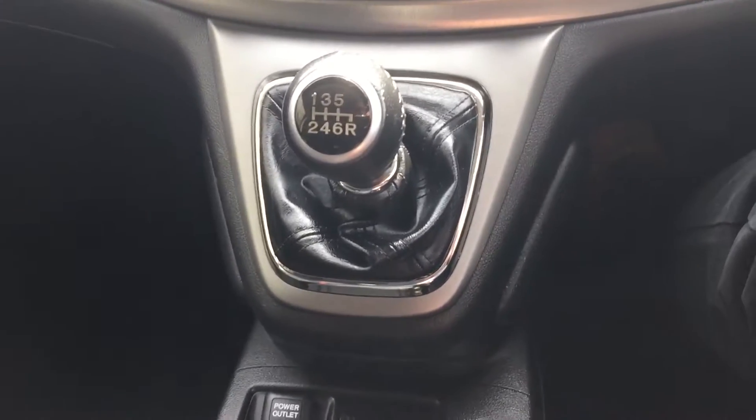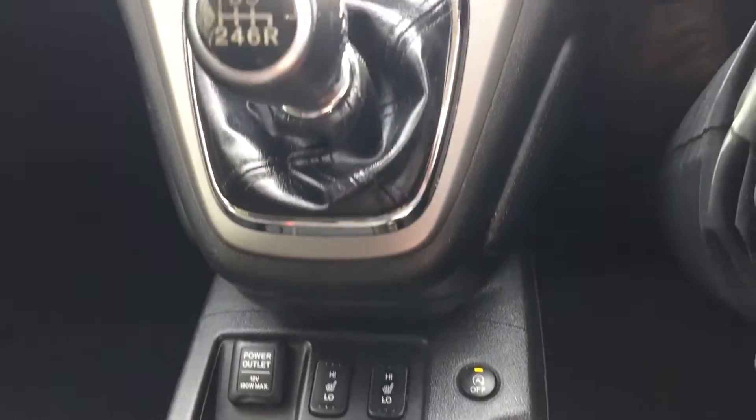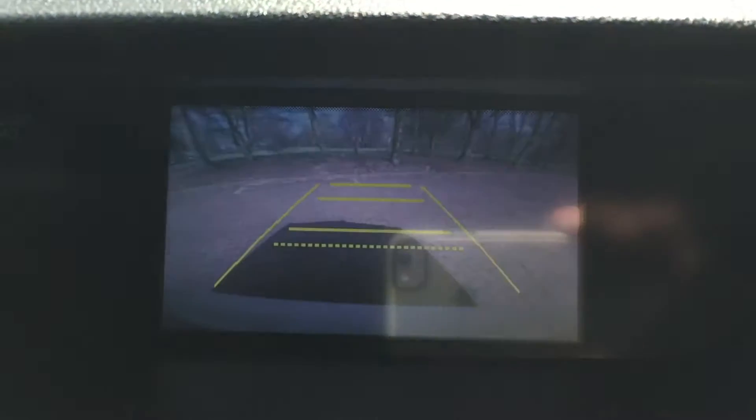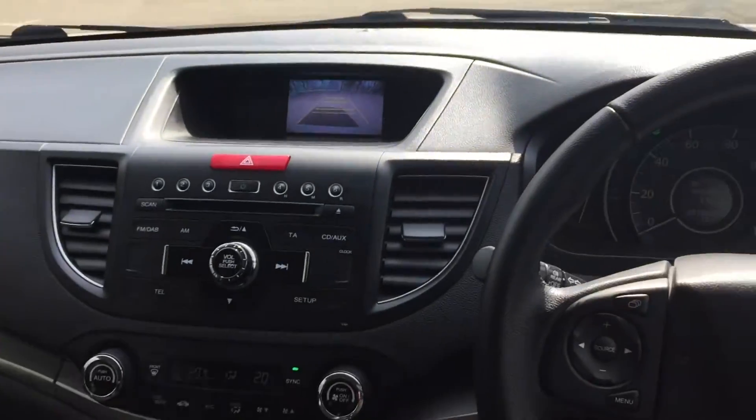Six-speed manual gearbox, heated front seats. Let me just put it in reverse — and your rear parking camera comes on.